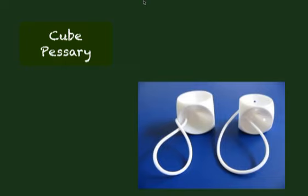With cube pessaries, you generally have more issues with patients complaining about vaginal discharge and odor. Another issue with cube pessaries is because of the edges on the pessary, you may see more ulcerations.